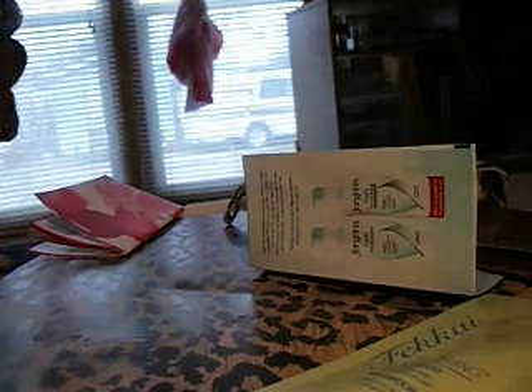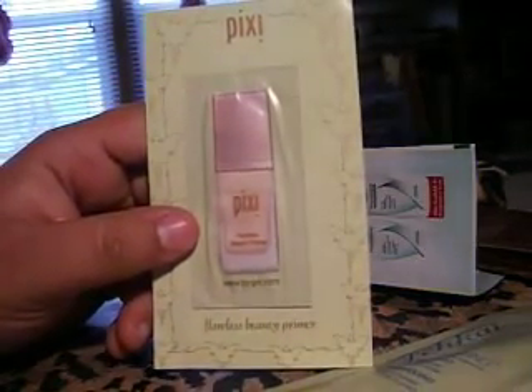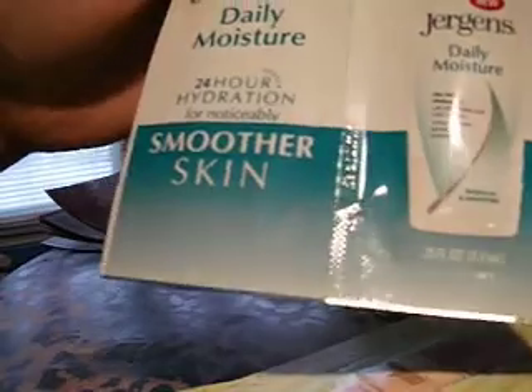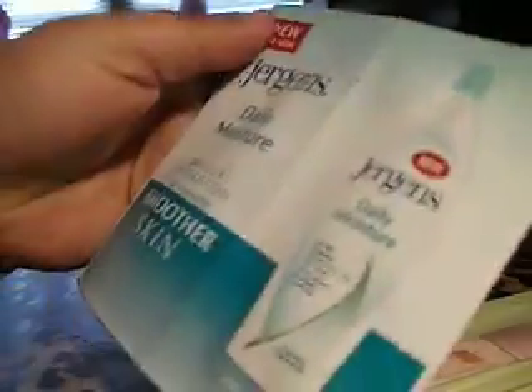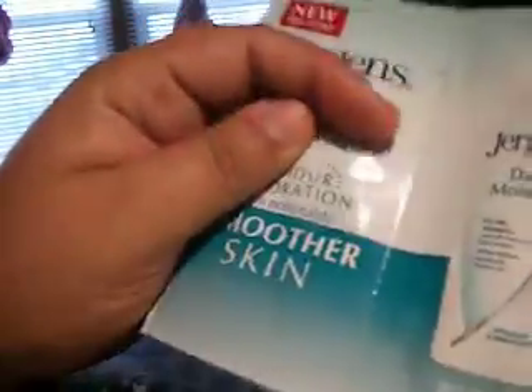Then I received Pixie's Flawless Beauty Primer. And then I got Jergens Daily Moisturizer. I think there's something in here, I'm not for sure. And then there's this lotion right there.